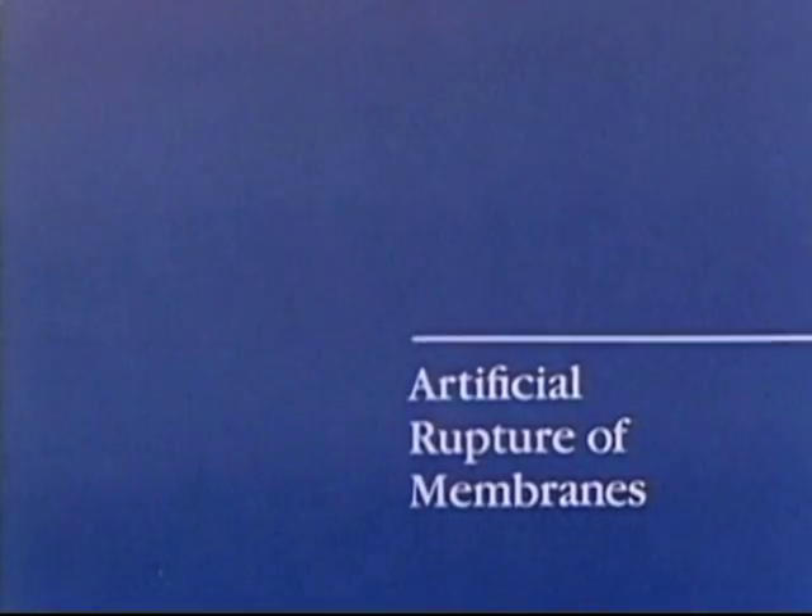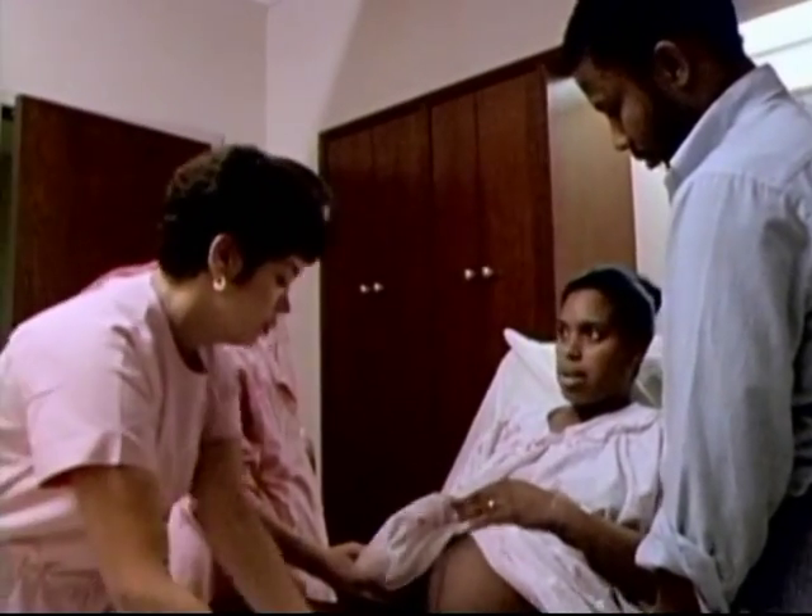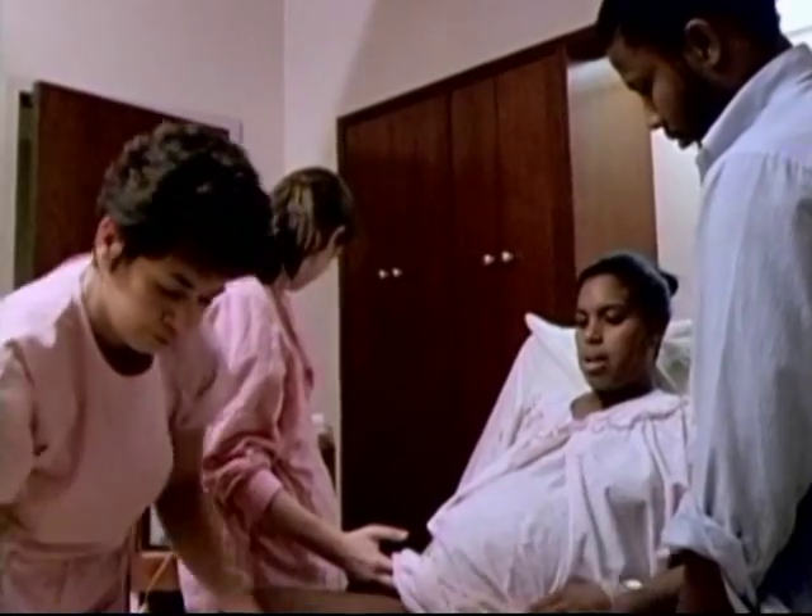Artificial rupture of membranes. Artificial rupture of the membranes is a procedure that may be performed to start labor contractions, or to strengthen them if labor is slow or ineffective.